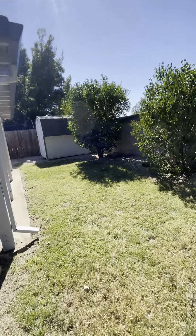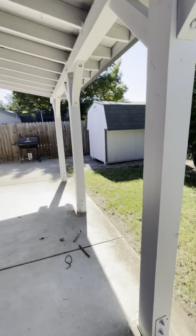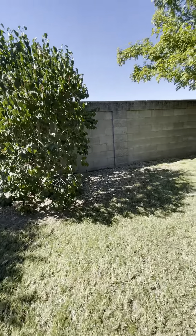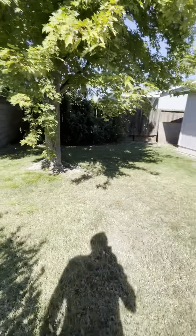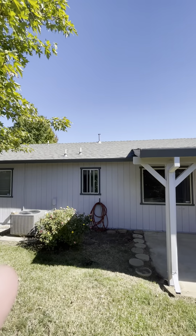Don't have to worry about doing the back fence ever. Let's see if we can look at the roof. Roof looks pretty good.